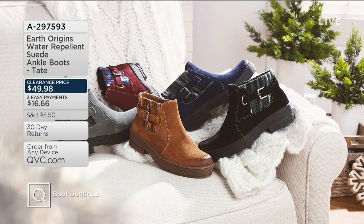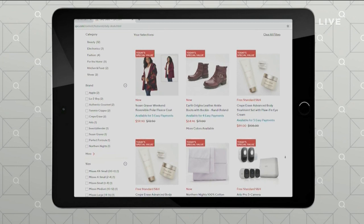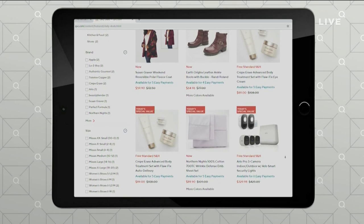We have an Earth Origins water-repellent suede ankle boot called the Tate. Once it's gone, it's gone — so stay close for that presentation because it's on clearance for under $50, at $49.98. Also, if you want to check out more top deals, go to QVC.com — not only can you see our current today's special value, but you can also check out yesterday's or get a sneak peek on one coming up. Check that out on your mobile device, on your app, or on your tablet.